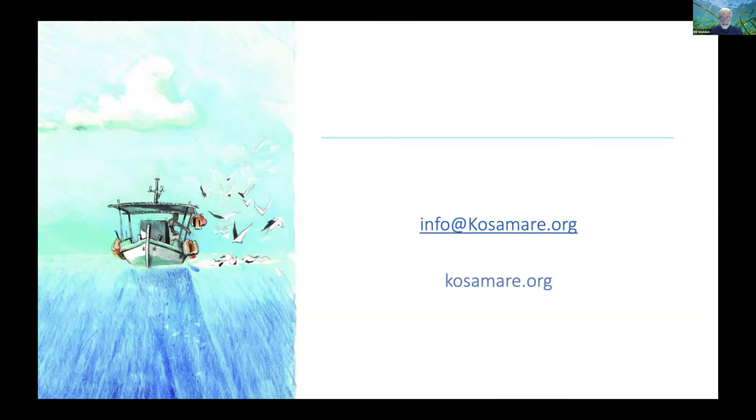Brilliant — thanks so much for a great presentation, Alex. If you'd like, take a couple of minutes to put links to both projects into the chat while we take a look at a video from Grace Carr. There'll be lots of questions for you in just a minute.